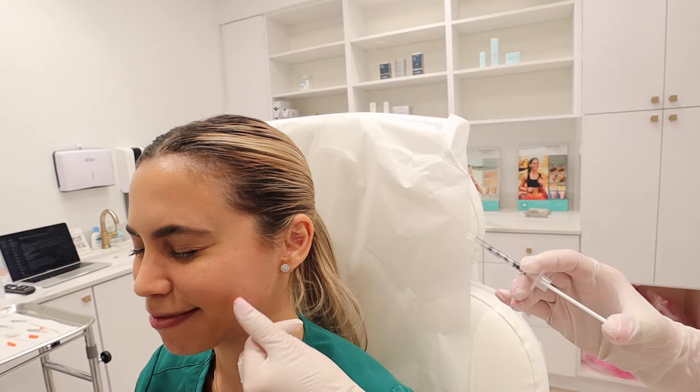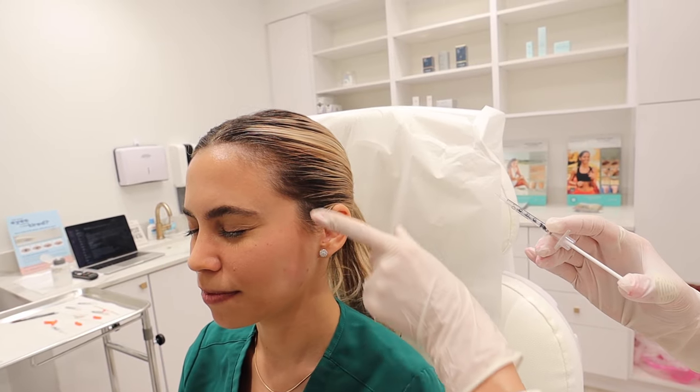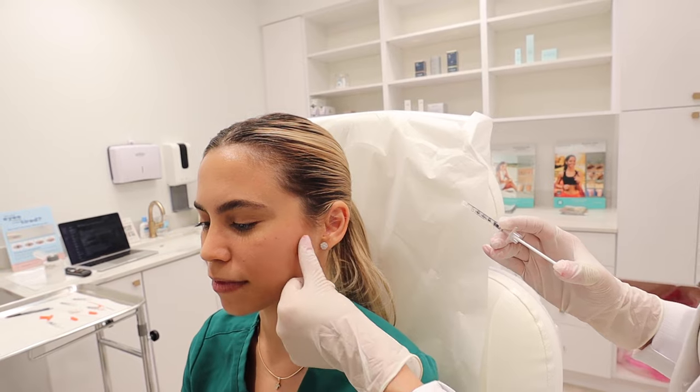Let's do it again — clench. Look at that, that's crazy. You can see how it's twitching all the way up. Clench again. You see that? That's what we inject here and here. That's fantastic — you're a good case.